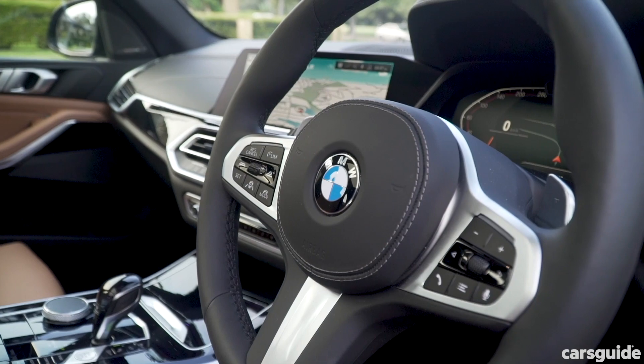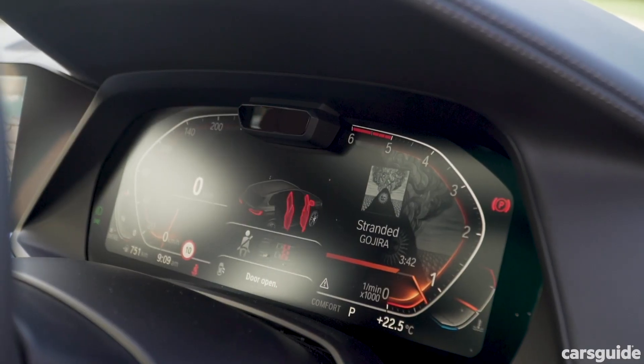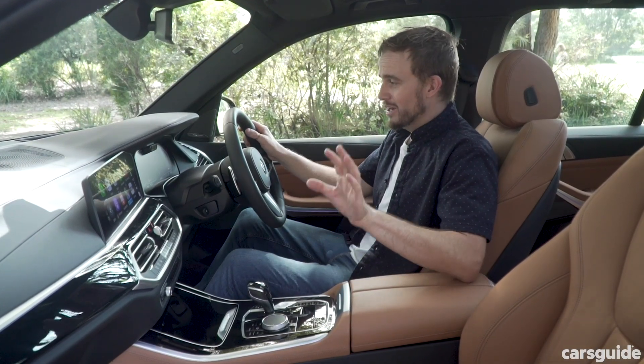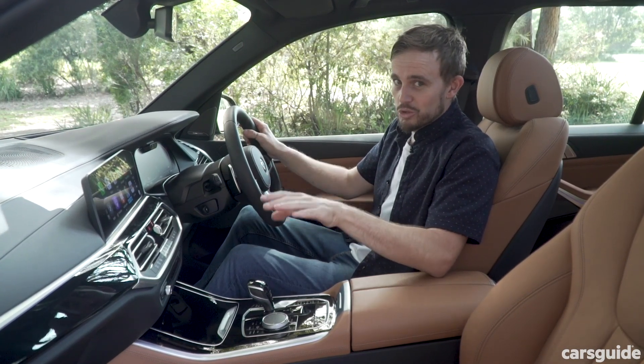There's also a big digital instrument cluster for the driver to see everything they need to know about the car, plus there's a little camera at the top of that cluster that monitors the driver's attention. It doesn't record anything, but it will warn you if it thinks you're maybe not paying as much attention as you should be.